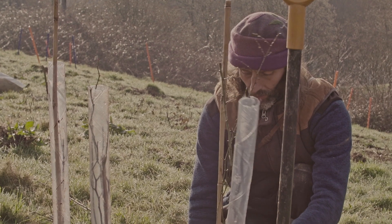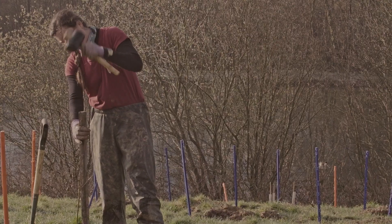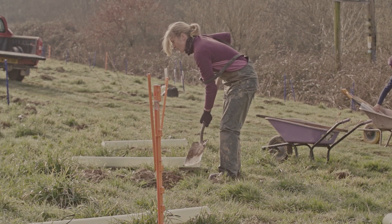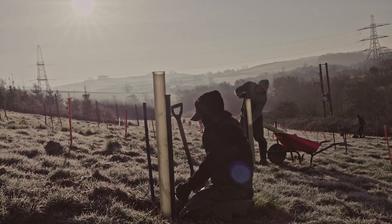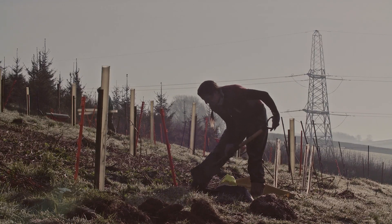Broadly speaking, quicker-growing trees are hungrier, so they need more carbon dioxide and they'll capture it more quickly. If all we wanted to do was take as much carbon dioxide out of the atmosphere as we could, we'd plant balsa or cork, planted much closer together — that would be great for capturing carbon but it's not going to be much good for biodiversity.